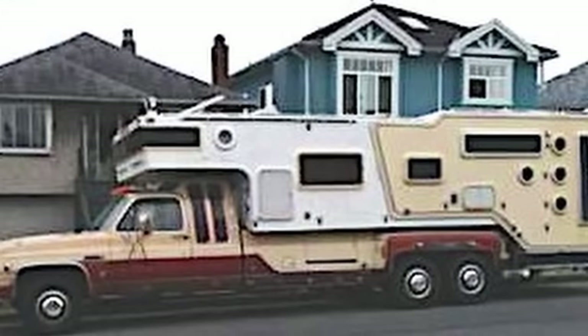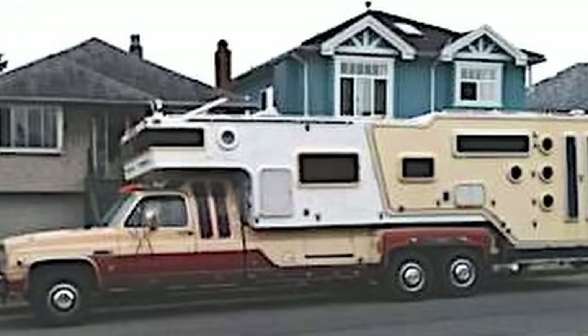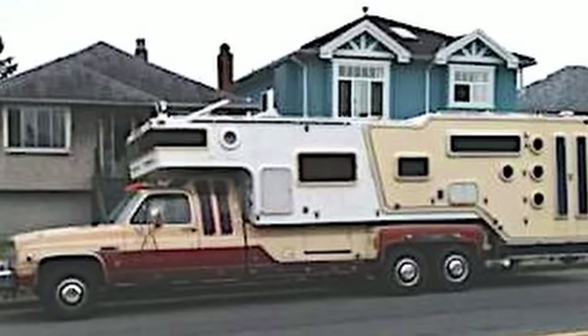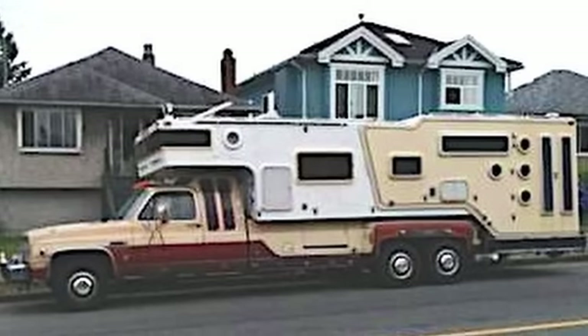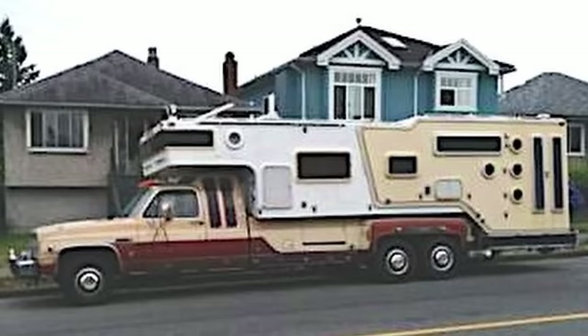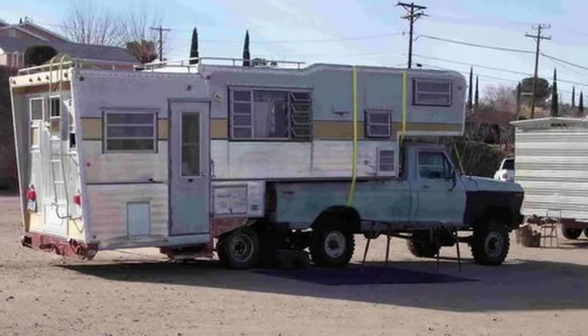This one has some serious length to it. If size matters, this truck wins the battle — with the double wheels in the back and the extra-long shell. I did wonder for a second if this is some AI-generated picture of an RV, but overall it looks fairly real and not photoshopped. What are your thoughts — is this thing even real? Have you ever seen anything like this truck and camper shell?